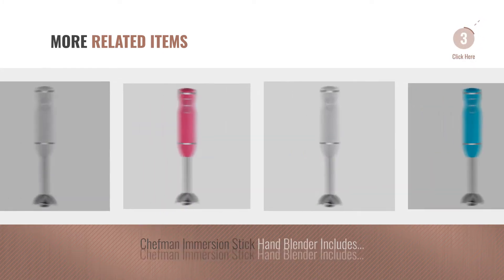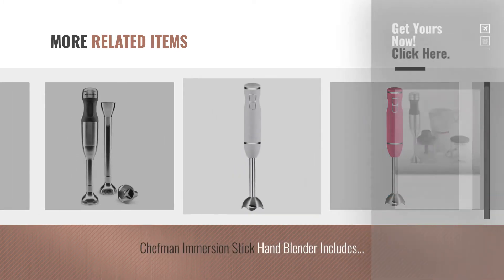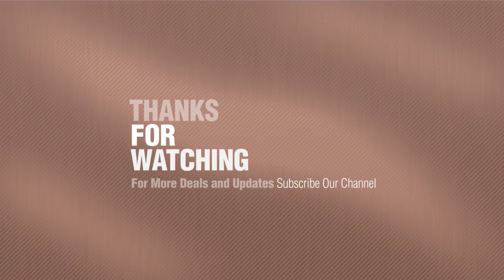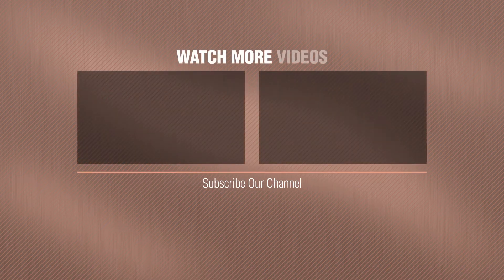For more great related products, full details and online deals, just click this circle. Thanks for watching this collection — if you like it, subscribe to our channel. Ciao, ciao, ciao! Thank you.